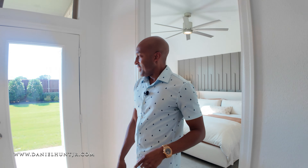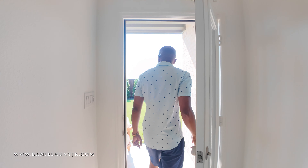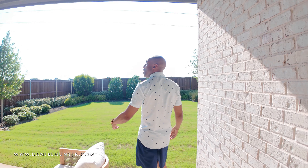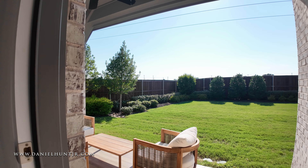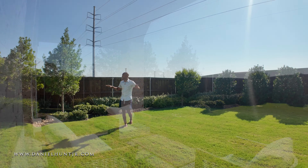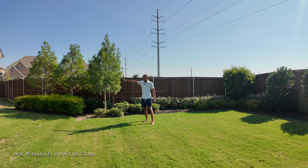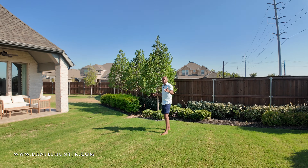Now let's go outside and check out this backyard. Decent sized covered patio — I really like this covered patio. What do you guys think? I really like this lot size. You have space here also to my right. So you do have enough space here on this lot to fit a pool.